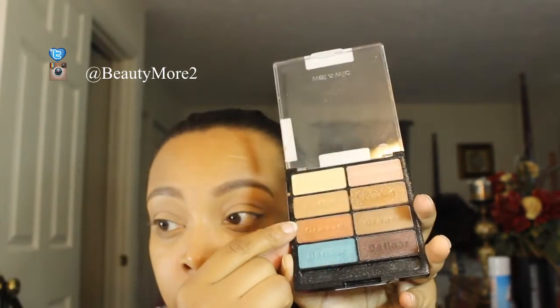Next I'm taking my MAC Prolong Wear Concealer in NC42 and using it as my eyeshadow base for today — it has become my absolute favorite for that. Then I'm taking the Wet n Wild palette, the I Heart Matte palette, using that peachy color, and blending it in with my Sigma E40 brush.